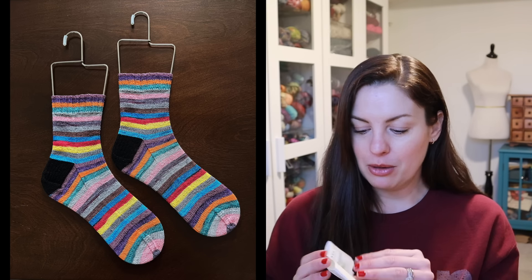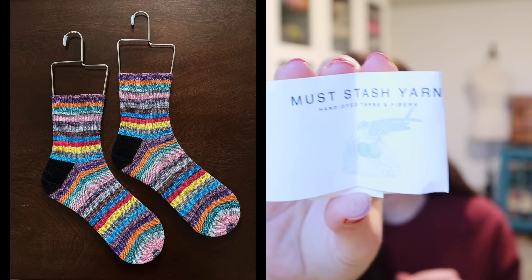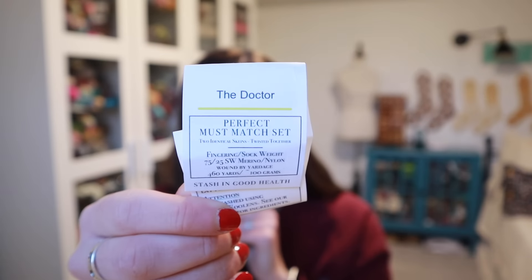One finished object is not here to show you — I already gifted these. I finished Eric's socks and I was so excited. This was Mustache Yarn in the Doctor colorway, and I made these for Eric for our 18th anniversary. We've been married 18 years, so I gifted those to him this past Saturday which was our anniversary, and he loved them.